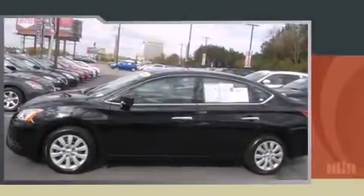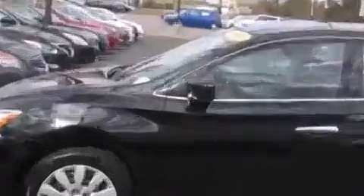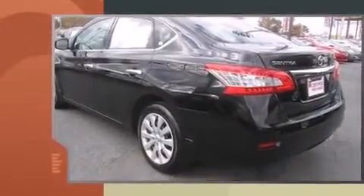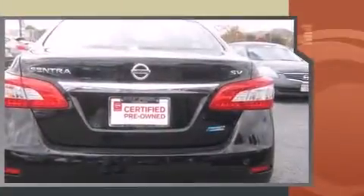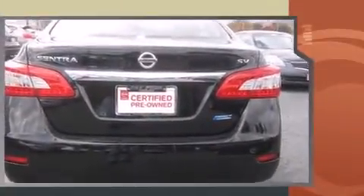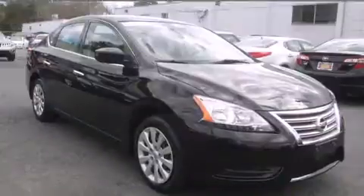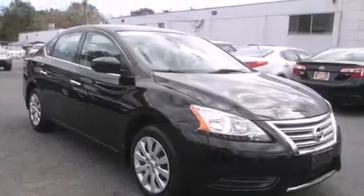The 2014 Nissan Sentra, a four-door five-passenger sedan, has just recently passed the 30,000 mile mark. It features an automatic transmission, front-wheel drive, and a 1.8 liter four-cylinder engine.